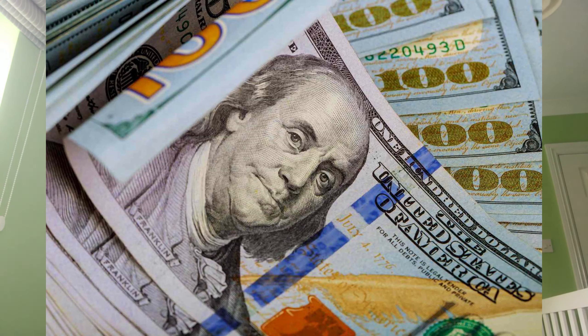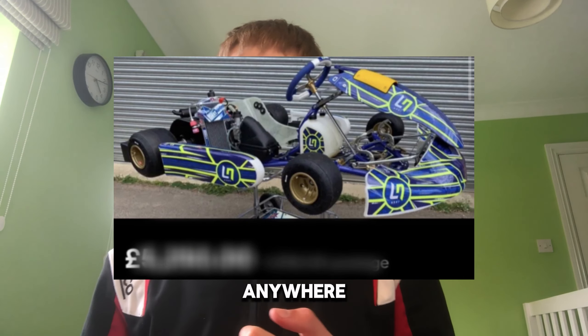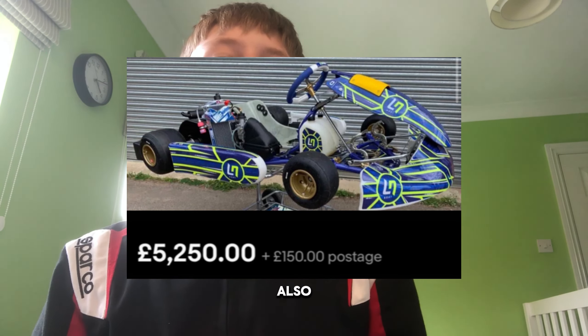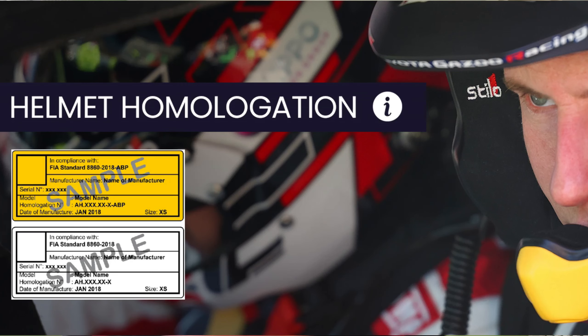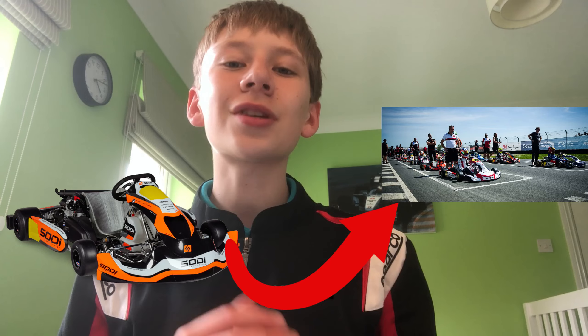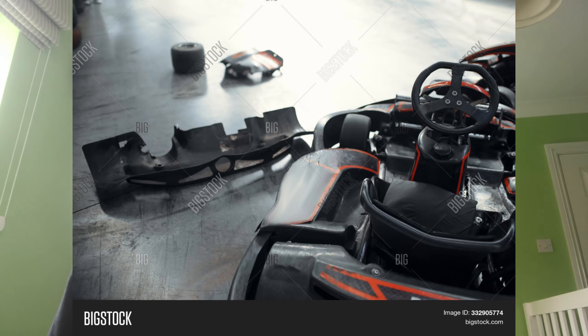But this is where it gets expensive. So we're going to talk about price. A decent kart is anywhere between £2,000 and £10,000 depending on the spec. This is also after the price of homologated kit, as it can be up to £500 for just a spec helmet. You're also going to need a trailer to transport your kart to the event, and this isn't even counting in the price for tyres, fuel, and spare parts.